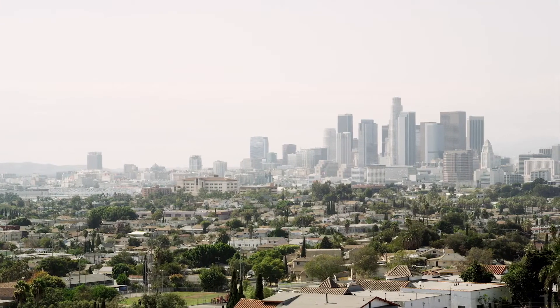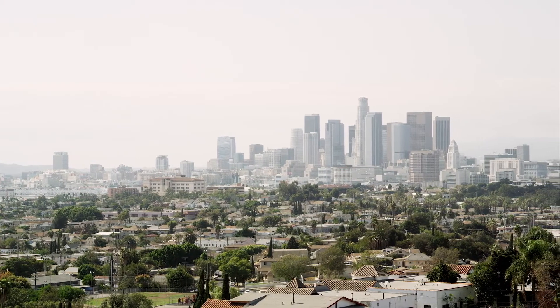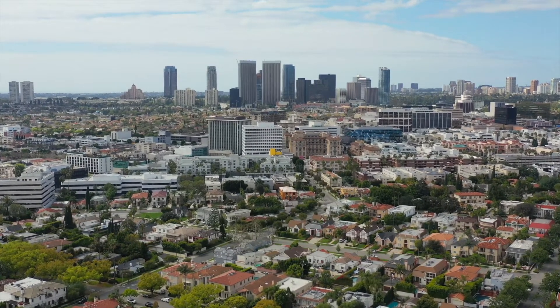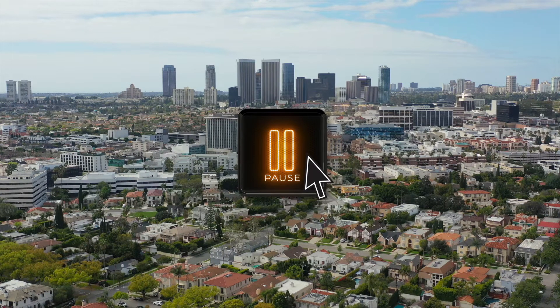Now, think about the air quality in your community. Have you ever noticed days when the air looks or smells different? What do you think might cause that? Pause the video and record your thoughts in your guided notes. To fight air pollution, environmental engineers check the air to see how clean it is. They use special tools to measure the amount of pollution in the air, like smoke from factories or car exhaust. This helps them figure out if the air is safe to breathe. By collecting this information, they can find out where the pollution is coming from and how bad it is. Then they come up with ways to make the air cleaner, like improving how factories work, making rules to reduce pollution, and encouraging people to use cleaner transportation. Their work keeps the air clean and safe for everyone, including plants and animals.